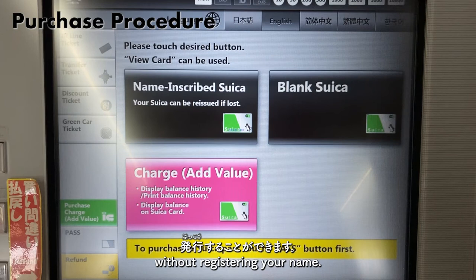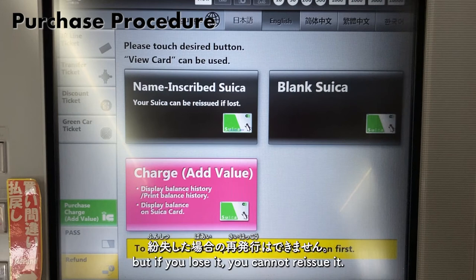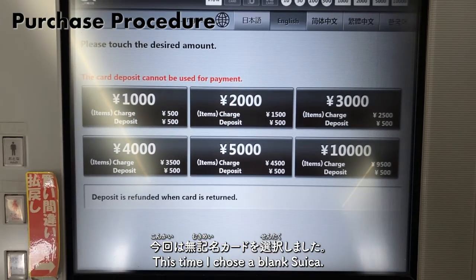無記名カードは名前などを登録せずに発行することができます。1枚のカードを家族や友達と共有して使うことができますが、紛失した場合の再発行はできません。今回は無記名カードを選択しました。